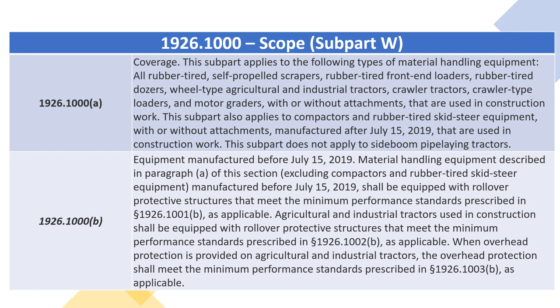1926.1000(B) — Equipment Manufactured Before July 15, 2019. Material handling equipment described in paragraph (A) of this section, excluding compactors and rubber-tired skid-steer equipment, manufactured before July 15, 2019, shall be equipped with rollover protective structures that meet the minimum performance standards prescribed in section 1926.1001(B), as applicable. Agricultural and industrial tractors used in construction shall be equipped with rollover protective structures that meet the minimum performance standards prescribed in section 1926.1002(B), as applicable.